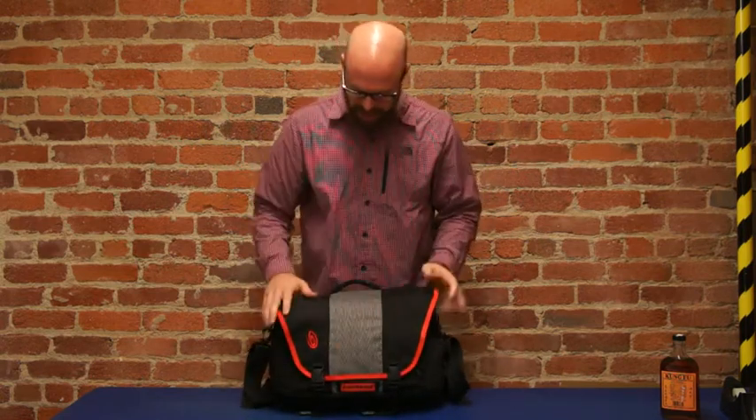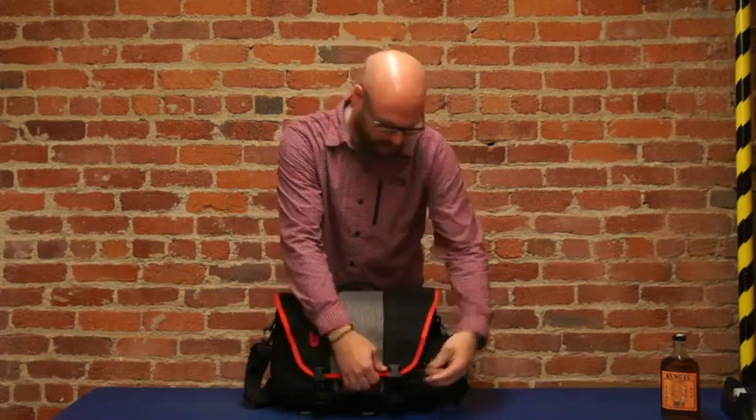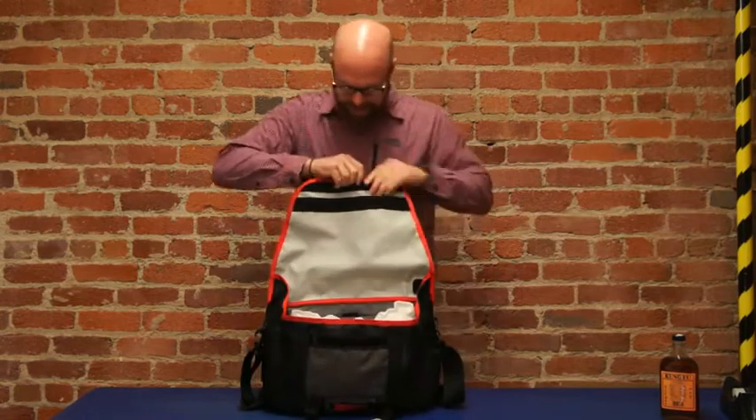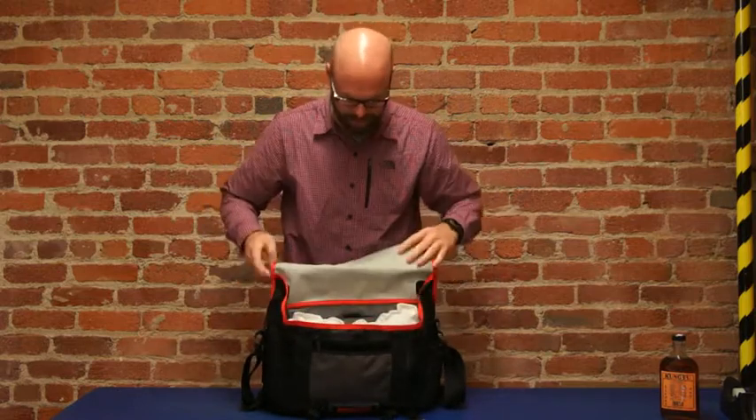On the outside you've got bomb-proof materials, super durable, super weatherproof. You've also got a little water bottle pocket here in case you get thirsty. On the inside, a TPU lining keeps out the weather, and these flaps are great for keeping out the weather as well.